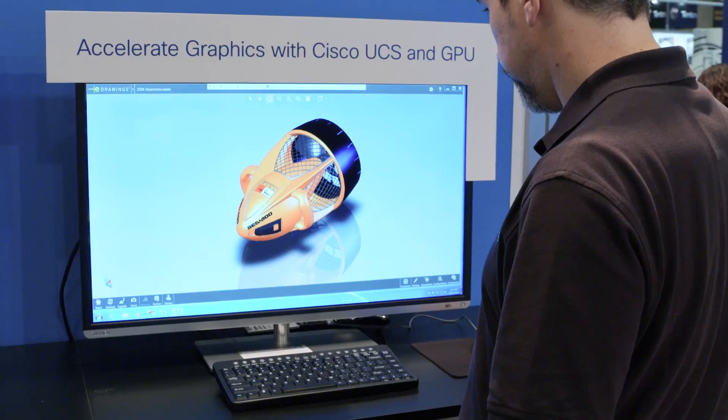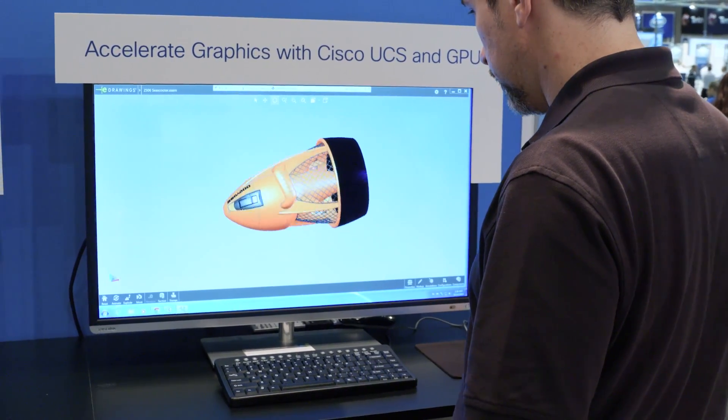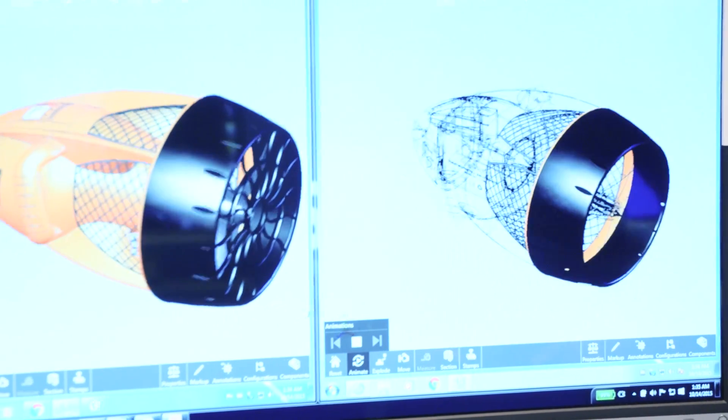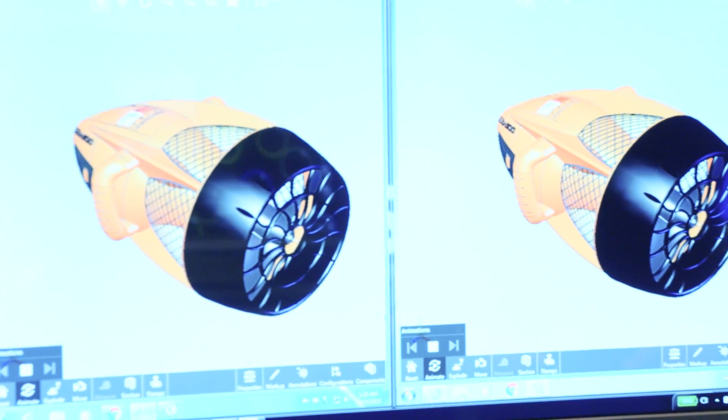Cisco UCS is one of the fastest growing solutions at Cisco and it's a computing world leader today. We are here with NVIDIA showing the power of both technologies combined. We have been working with NVIDIA for over two years, supporting K1 and K2 cards, and today we have the pleasure to say that we also support the new Grid 2.0 cards and GPU on our blade systems as well.